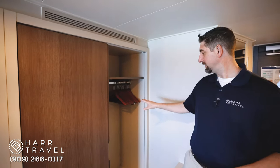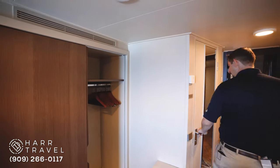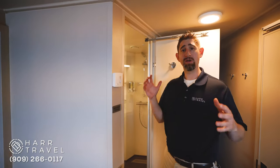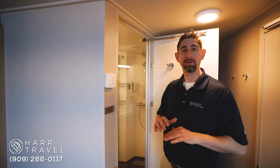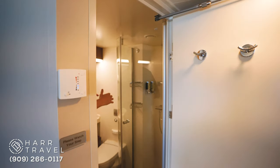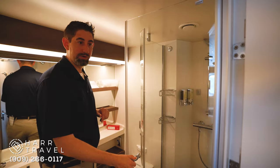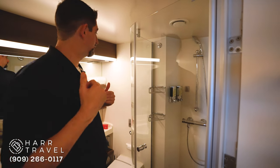You can always ask for extra hangers, of course. And if you'll follow me in here, we're just heading into the bathroom. All the bathrooms in the ocean views and the balconies are all pretty much identical. They've made them a little bit wider than they had on previous ships, which I really like. I love the idea of a shower door, not a shower curtain that'll push in on you.